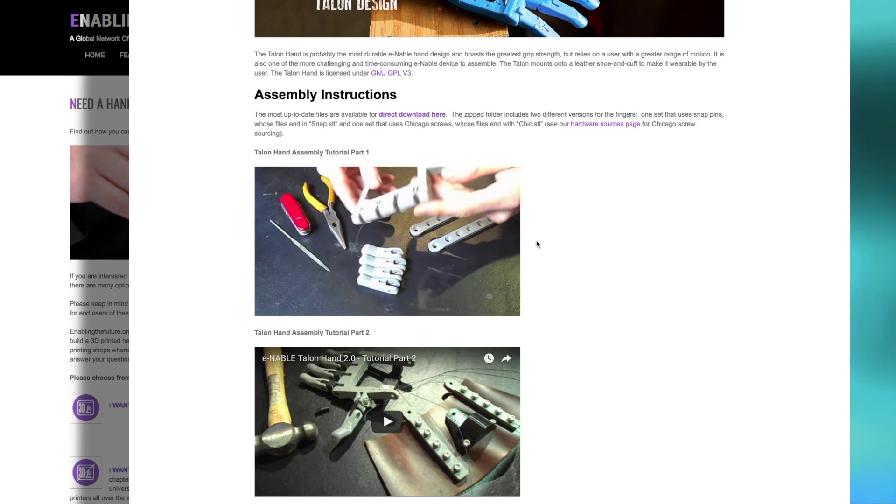For example, there are prosthetics for a child missing their thumb versus not missing a thumb — there are designs for both types. There's really a lot of resources available there, including even a map where volunteers can put their location and people who need a hand can put their location as well, and be matched so that you can really be involved.